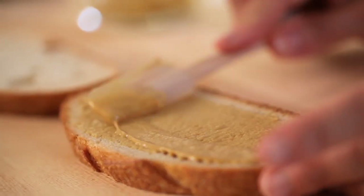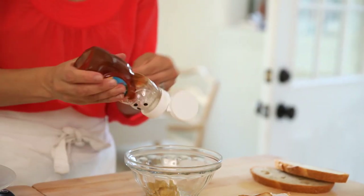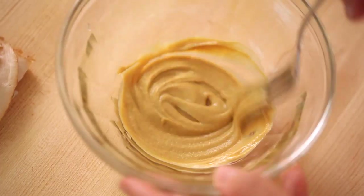Now let's talk about the spread. I love mustard when it comes to a turkey sandwich, but you can make it a little more interesting by using honey mustard. You actually don't need to go out and buy a separate jar — you can save a little bit of money and use regular Dijon mustard and just add a little bit of honey to it. Add about a half a teaspoon of honey to about a tablespoon of Dijon mustard, mix it together, and voilà — honey mustard.